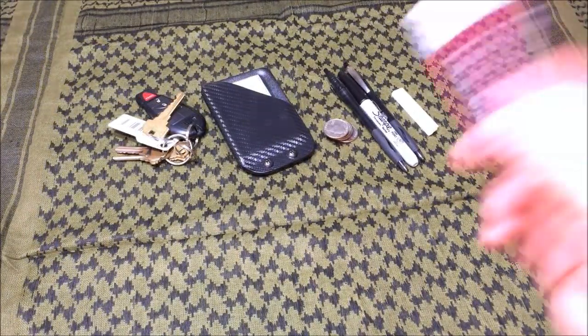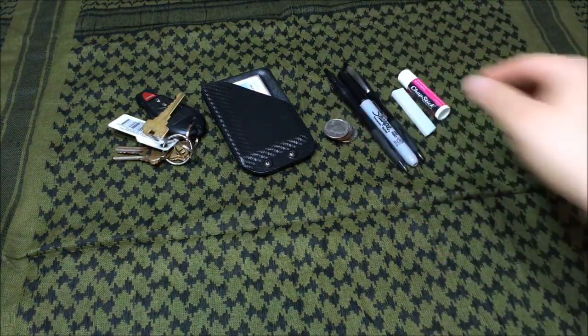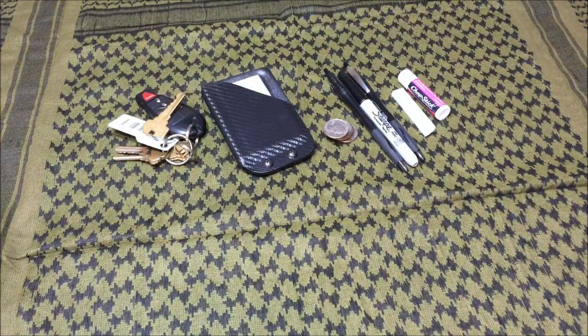Next on my list: chapstick. Chapstick is a really good item to have. If you're outside your lips can start to dry out and you want to protect them. I've always used the cherry flavor, but you can use any chapstick you want. I particularly like the cherry one since I was a kid, and I like that some of them have SPF in them so my lips won't get burned.